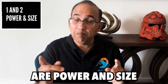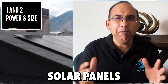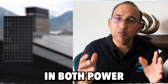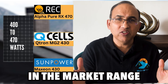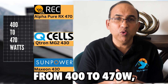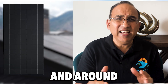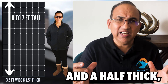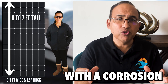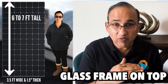One and two are power and size. Residential solar panels pack a punch in both power and size. Most panels on the market range from 400 to 470 watts and stand about six to seven feet tall and around three and a half feet wide. They're typically about an inch and a half thick with a corrosion resistant aluminum frame and a tempered glass frame on top.